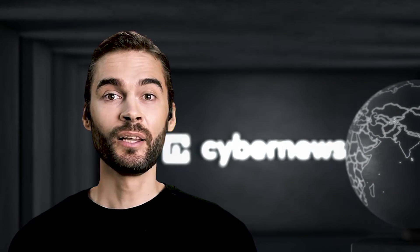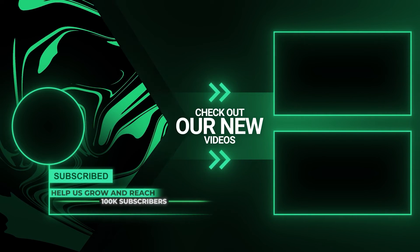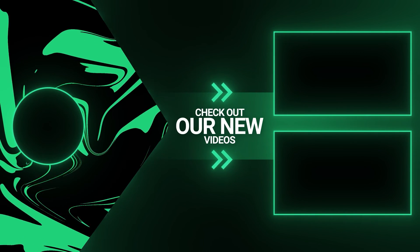Makes you think how secure your phone actually is. Remember to protect your devices and keep an eye out for cybersecurity updates. Or you can subscribe to this channel and have all the news reported to you by me, an AI-generated persona. Neat, right?